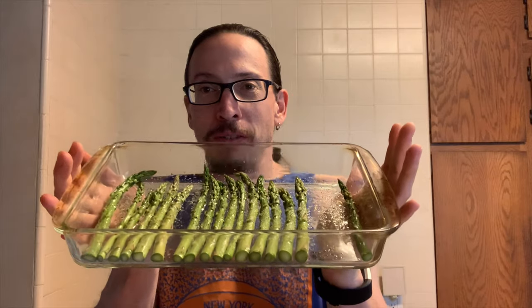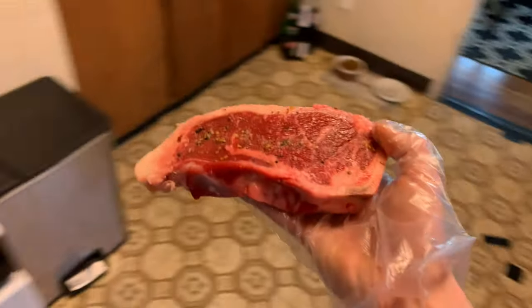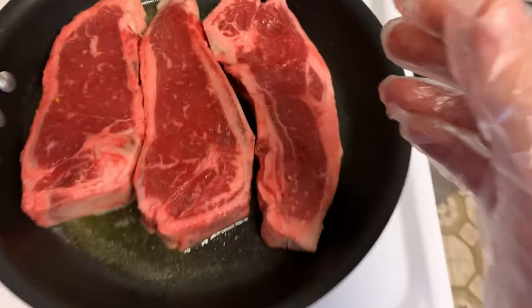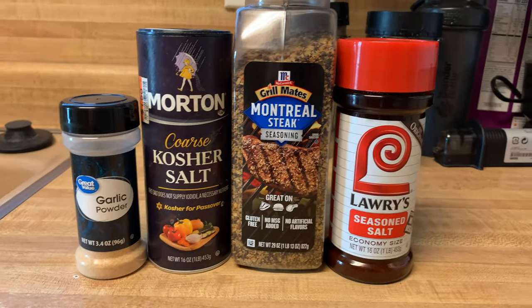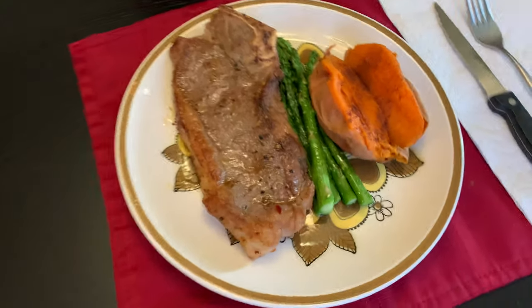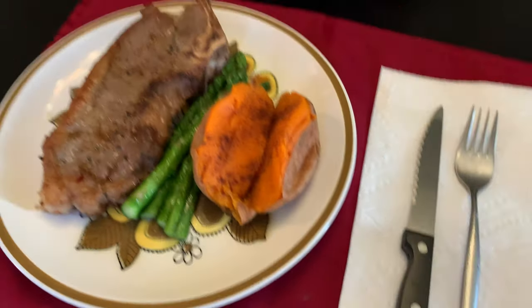I already prepped my asparagus with some olive oil, coarse salt, and pepper. And then we're going to throw in some sweet potatoes. These were the seasonings I used on my steaks. Here's my dinner for tonight: a New York steak, some asparagus, and my sweet potato.